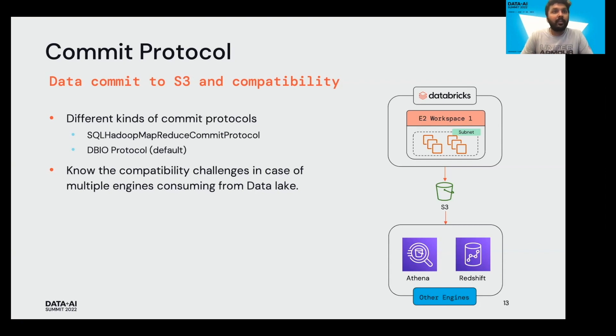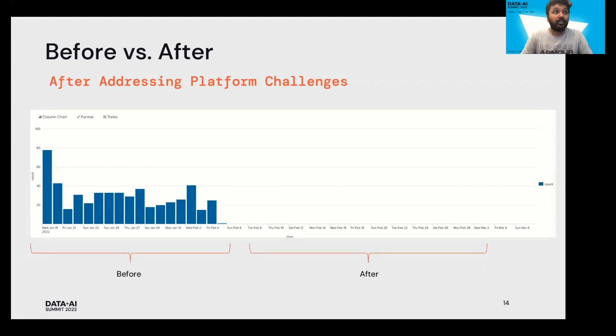After fixing all these issues, this is our before-and-after chart. Initially we noticed a lot of failures related to timeouts, IP limits, and Spark exceptions. After resolving all these errors, we significantly brought down the number of errors on our platform — we used to get roughly 100 to 120 job failures every day, but now we have minimal errors.